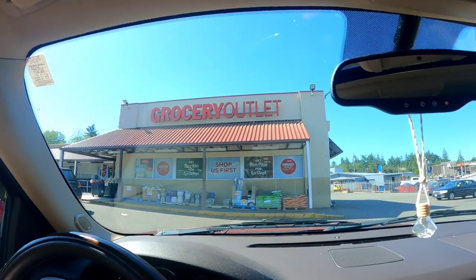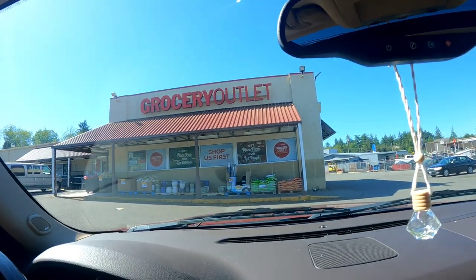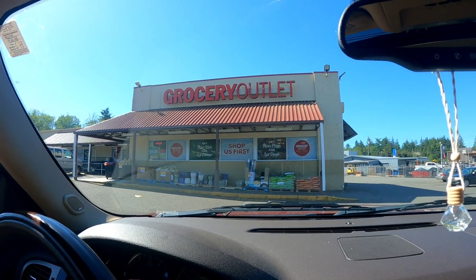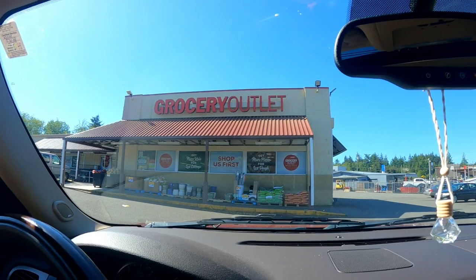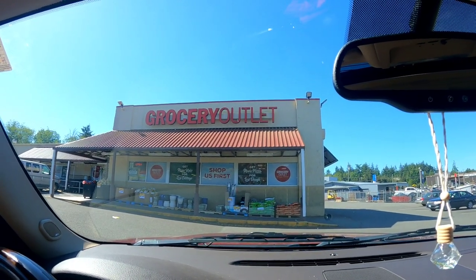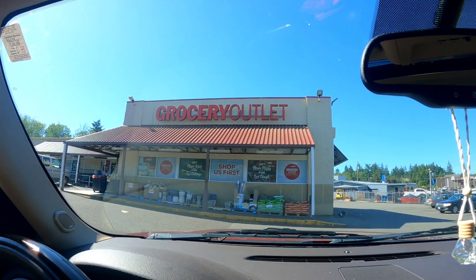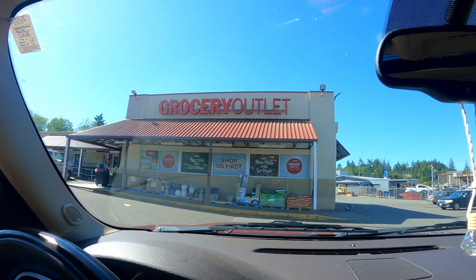Here we are at Grocery Outlet! I was driving by and figured I'd better go in and check out what kind of specials they have. We don't have all these out where I live, but I did go to an Aldi's when we were in Connecticut and I feel like Grocery Outlet is kind of the same thing - super good deals, and you never know what they're going to have, but they always have great prices.